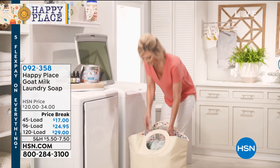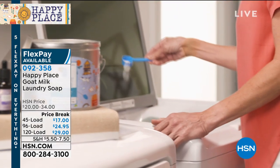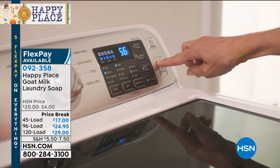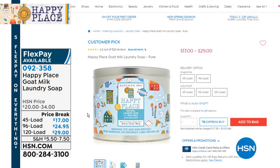Over 8,200 of you have made the choice for the Happy Place Goat Milk Laundry Soap. The 120-load comes in one tin at $29 and is only available in AutoShip. We have the final 100 units in the 120-load on AutoShip. Sign up now — this is their last visit until July.